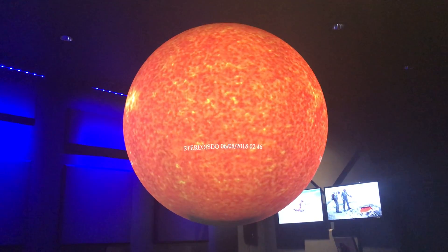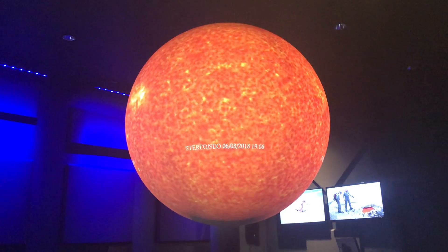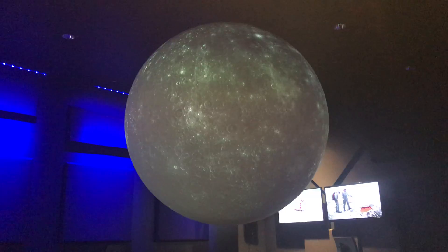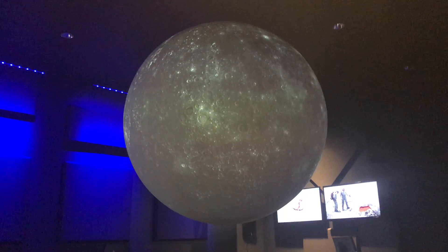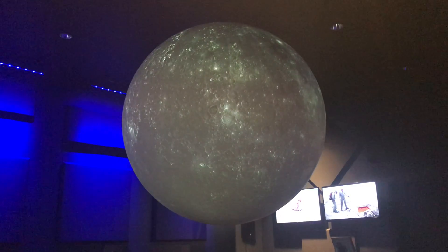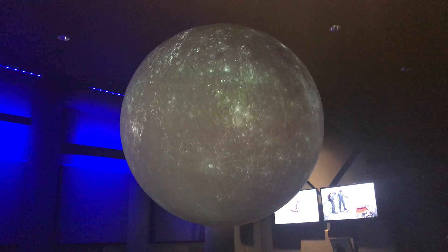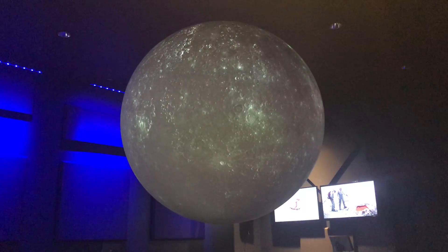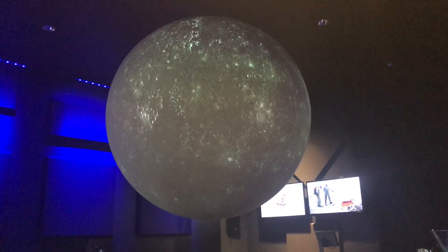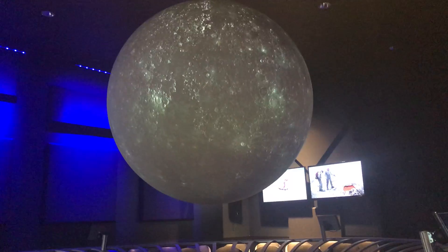Now we will look at the planet that is closest to the sun. Does anyone know the name of it? The moon — well, think about this: the moon actually orbits the Earth. This is a planet that orbits the sun. Mercury — yes, this is the planet Mercury.